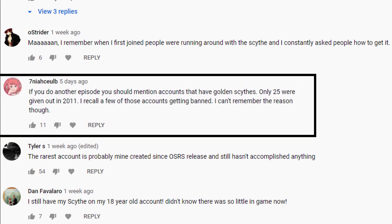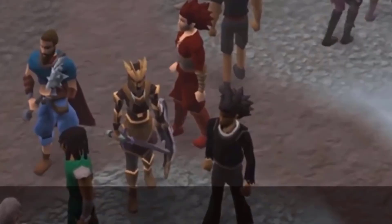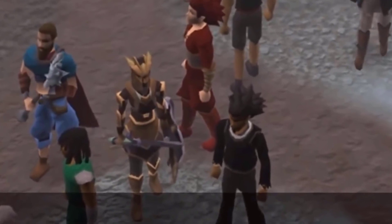If you do another episode, you should mention accounts that have golden scythes. I will do another video because it's come to my attention that in the last video I didn't do justice to the rarest accounts in RuneScape.